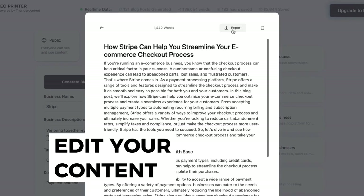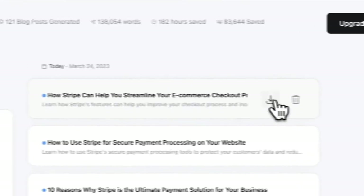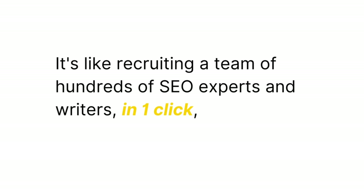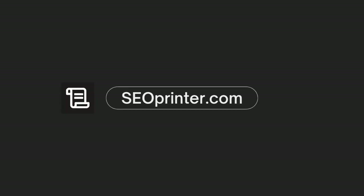Edit your content before publishing it directly from your personal space. It's like recruiting a team of hundreds of SEO experts and writers in one click without emptying your bank account. Try now at seoprinter.com.